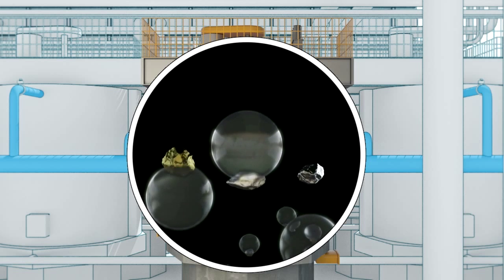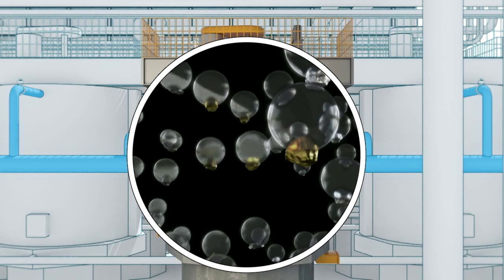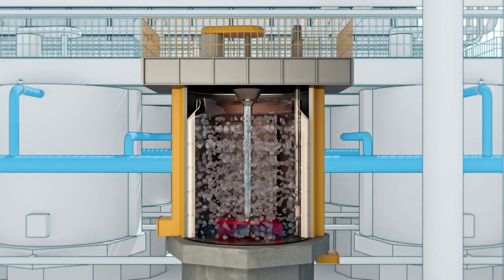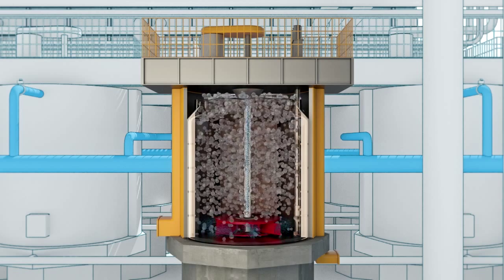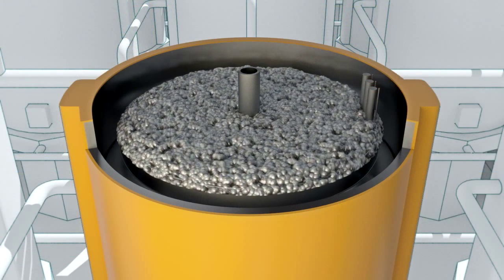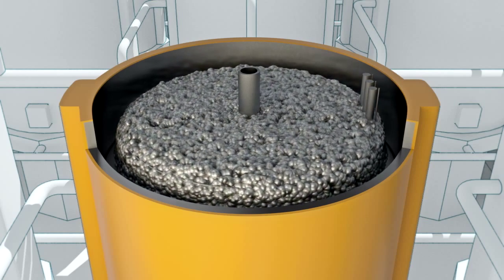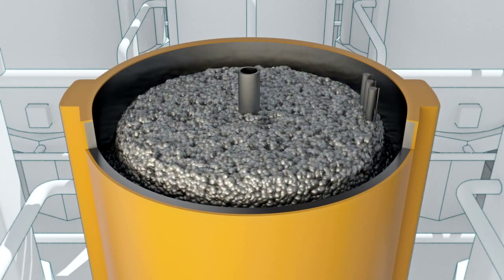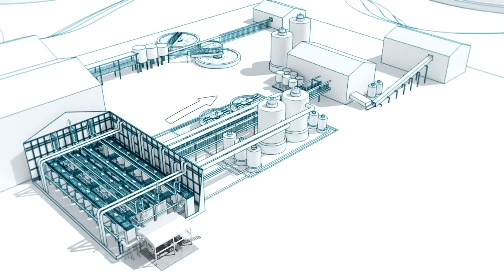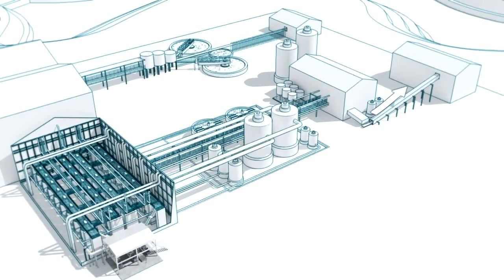The combination between the mechanical rotation of the rotor and the bubbling creates a very efficient action in catching the mineral particles to obtain the concentrate. After that, the concentrate is sent to further processing to be refined.